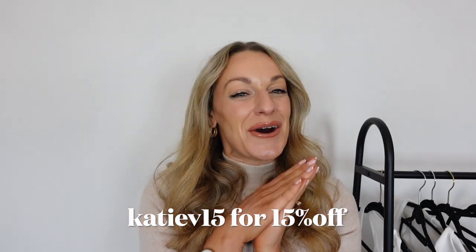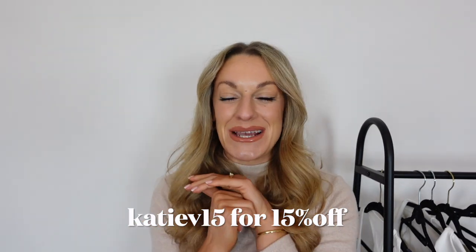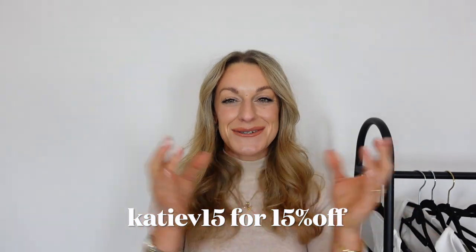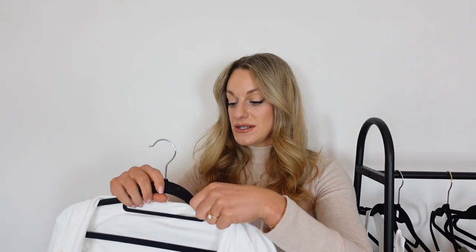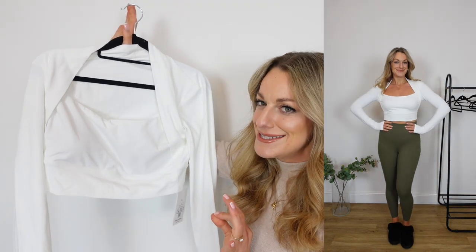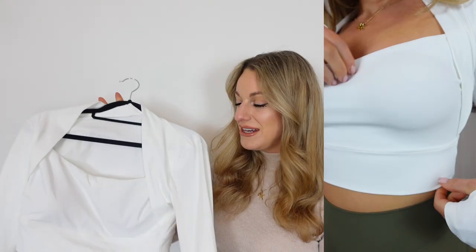Just to let you guys know I do have a 15% off discount code — I'll leave it on screen and down below in the description box. Make sure if you are shopping any of the items from today's video, or anything on the website, you use that code because you've got to save some money! So this top — oh my god, how stunning. I'm so torn whether to get this in white or black, I feel like both would look equally amazing. It's absolutely gorgeous, I feel like this is the perfect yoga pilates top.